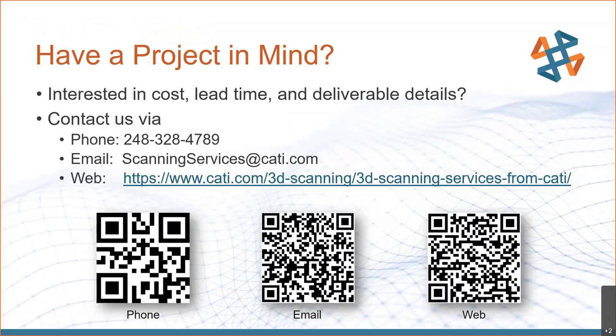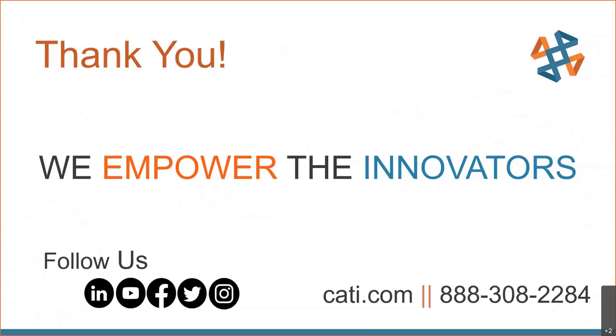If you have a project in mind and you're interested in cost, lead time, and deliverable details, we're very interested in working with you. We need a little more information on your background and what you're trying to accomplish. You can contact us by phone, email, or web — QR codes are available. We'll reach out, get some background information, and provide you with an estimate covering cost, lead time, and deliverables to see if we can help you out. Thank you for attending.